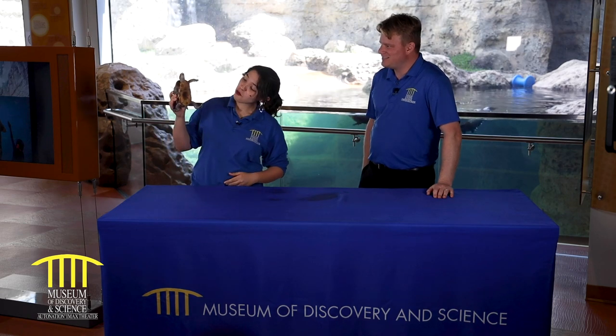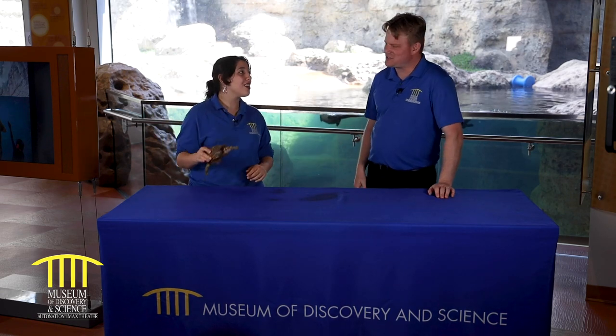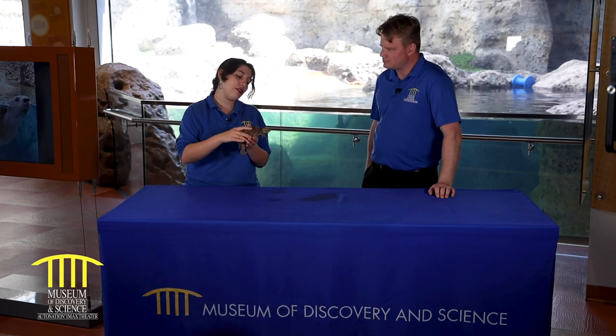Crash the box turtle — Florida box turtle. Is that because he lives in a box? Is it because he boxes? So why do we call Crash a box turtle? Because Crash is from a very unique species of turtle, and it's one of the only turtles that is actually able to pull its arms, legs, and head into its little shell and close its shell entirely like a box.